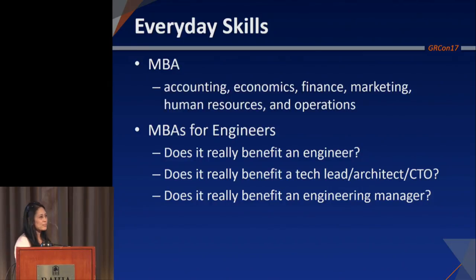Hopefully you're somewhat convinced that you need these skills, and you're saying: where and how do I get them? Do I just get them from every day? Do I get an MBA? Before you go jumping down the track of an MBA, some facts: in 2015, MBAs accounted for almost 35% of all graduate degrees conferred each year.